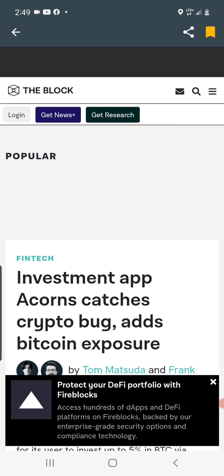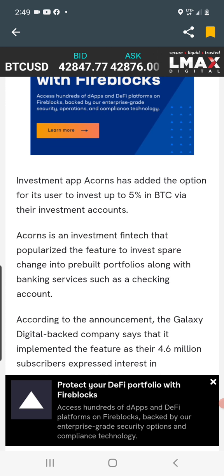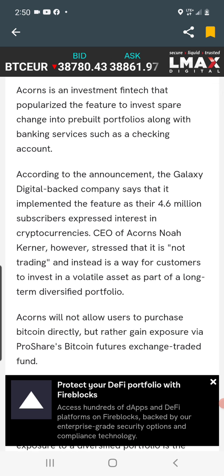Investment app Acorns catches the crypto bug and adds Bitcoin exposure. Acorns is an investment fintech that popularized the feature to invest spare change into pre-built portfolios, along with banking services like checking accounts. It's a cool app — say you spend $3.50 on your debit or credit card, the remaining 50 cents can go into the Acorns app, and you'd be surprised how fast your account accumulates just from change. Now you can allocate up to 5% in Bitcoin.